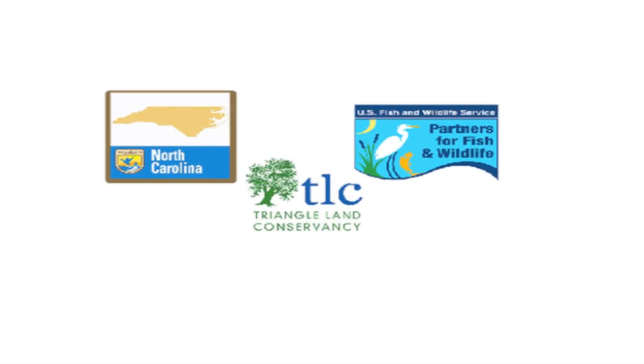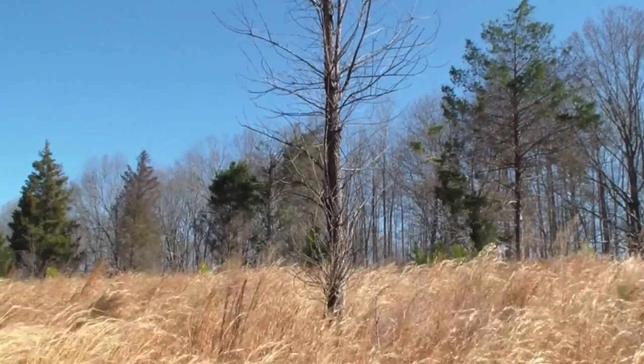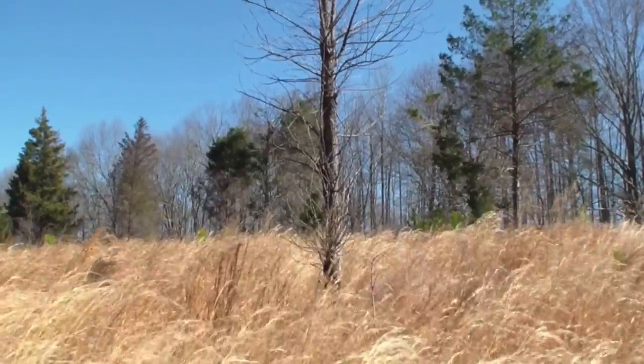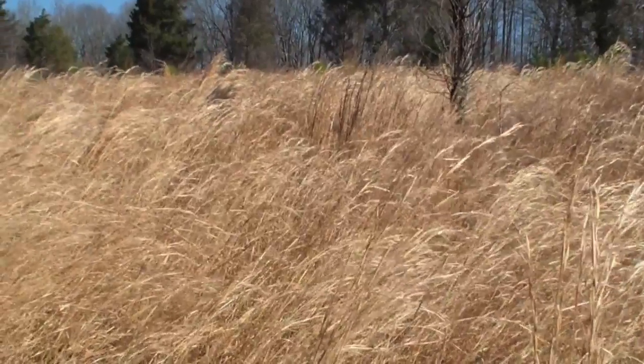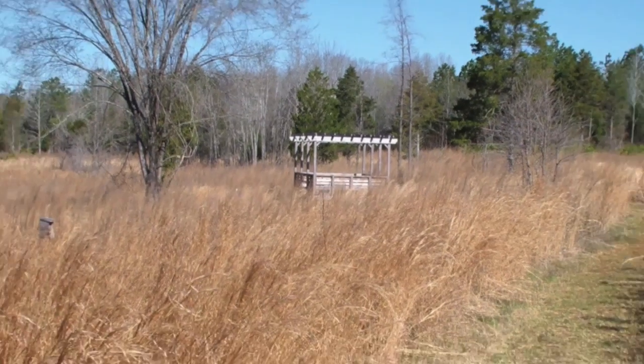The Fish and Wildlife Service's Partners for Fish and Wildlife Program in North Carolina began working with the Triangle Land Conservancy to provide technical and financial support for restoration at Horton Grove. The purpose of the Partners Program is to restore private lands for the benefit of rare species and migratory birds.